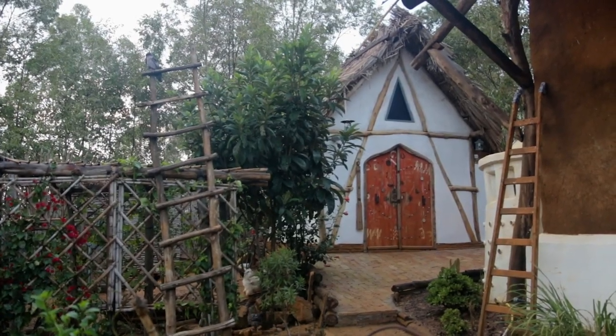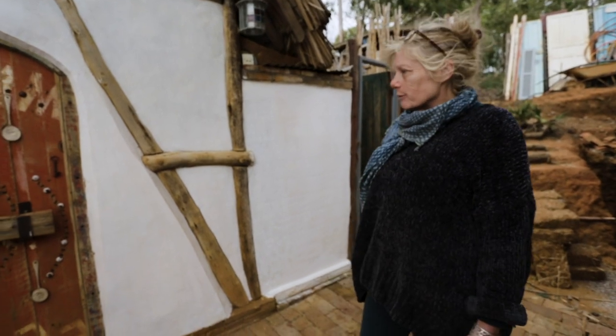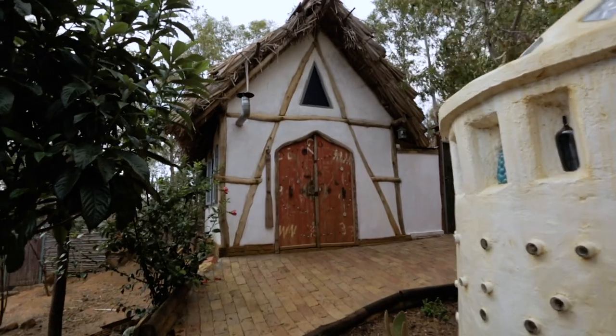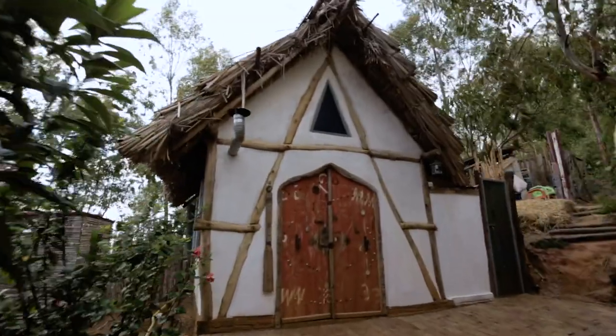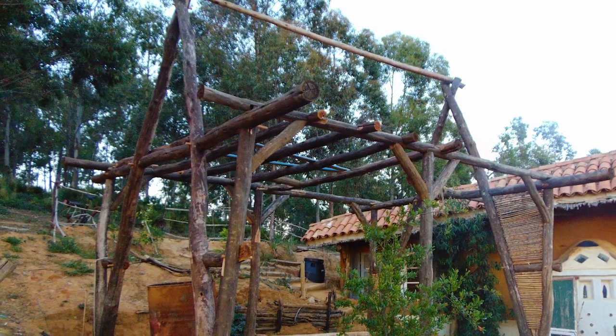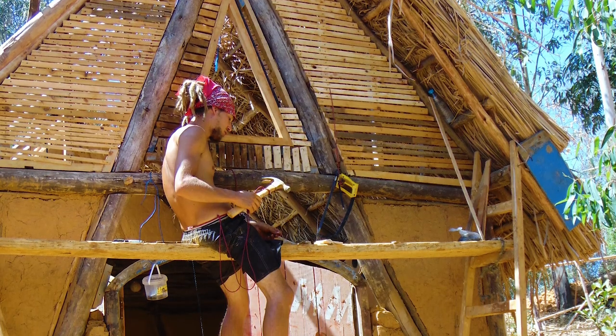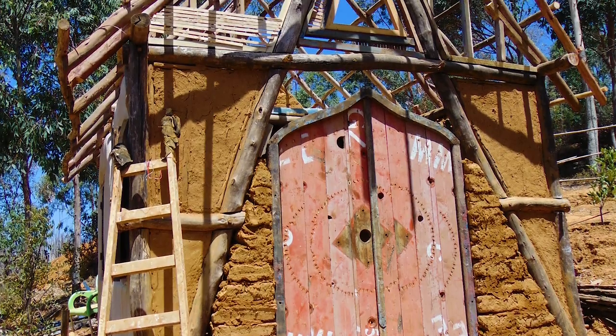Welcome to Asila Ecovillage. I'll give you a small tour of what we've done so far. This is what we call the English house or the Boathouse. It was actually built mainly by a volunteer, Jack, who came to stay with me for 11 months. We finished it in the style of a traditional English A-frame house.